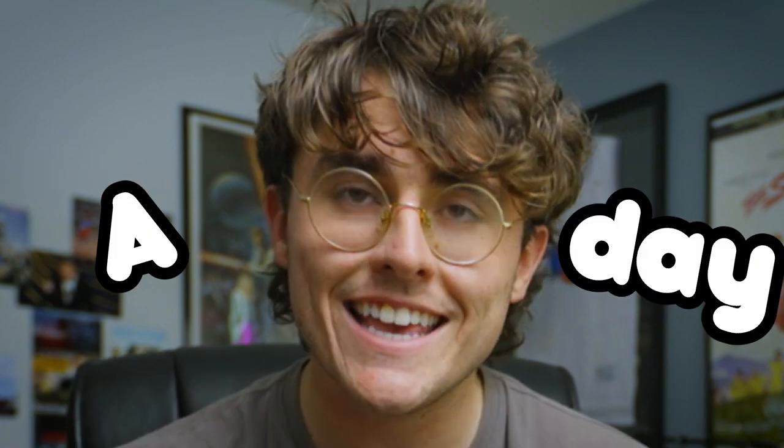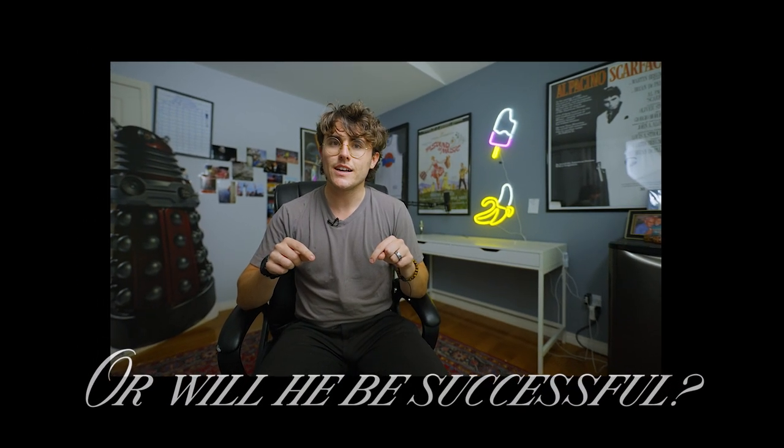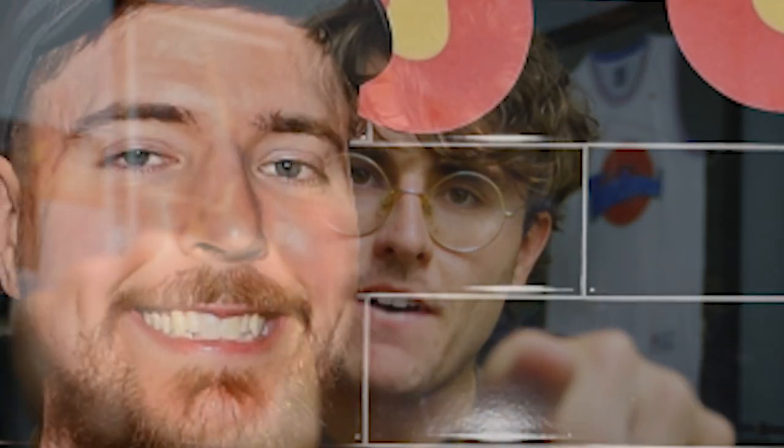Remote closing is a skill that you can use to make $450 to $1,200 a day, and it's the exact same skill my friend Marcus is going to use to successfully make his first $1,000 by the time this video ends. Or will he be successful? Watch to the end to find out.